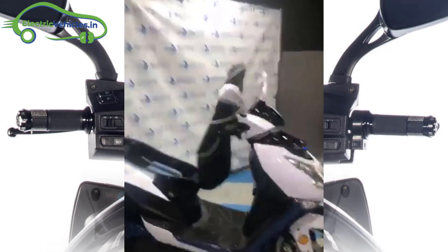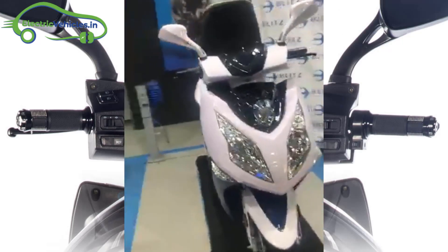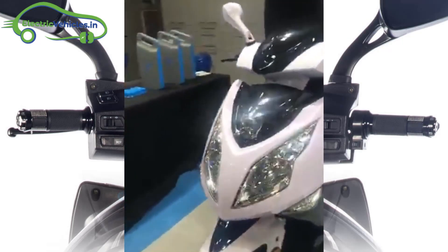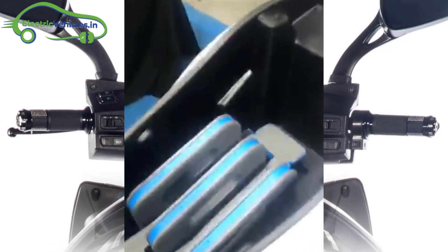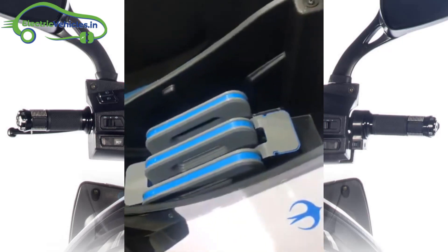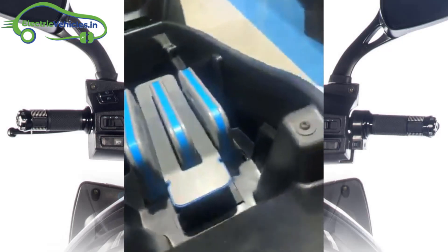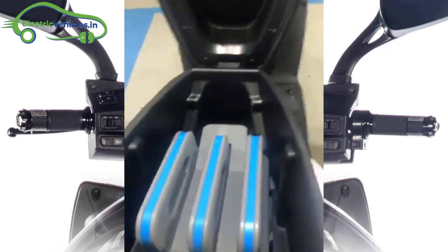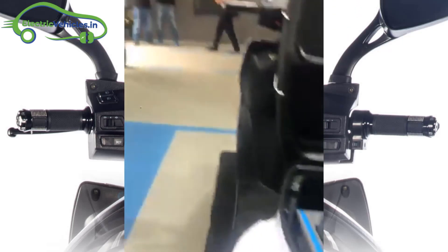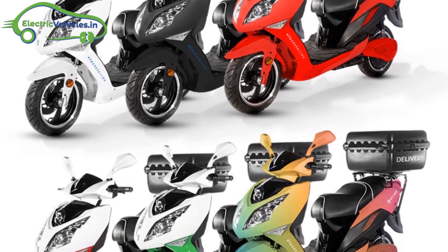The loading capacity is 150kg. It has a dedicated Blitz app to manage all security and safety features. For safety, a combined braking system is used — this system is safe, highly reliable, and robust. The tire size is 130x60 inch with a ground clearance of 140mm. The Blitz 3000 is available in 6 different colors.